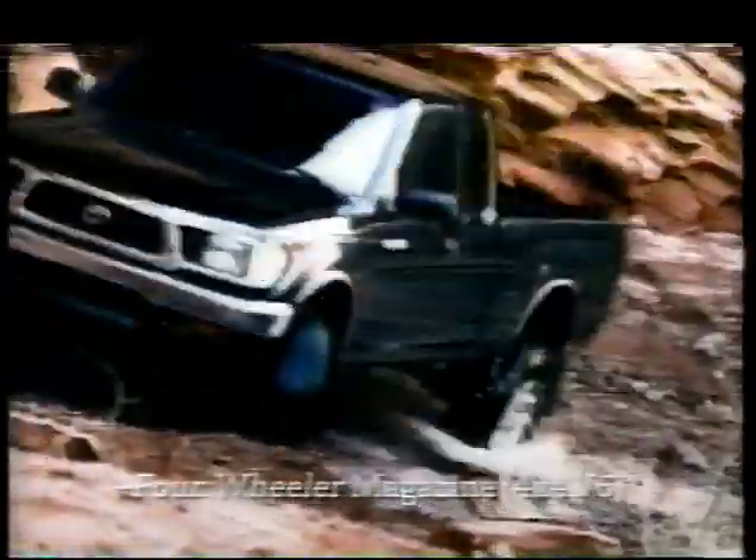It has the highest ground clearance in its class. But more importantly, 1996's pickup truck of the year comes with 190 horses — all with big chips on their shoulders. Toyota Tacoma: you simply can't buy a more powerful compact truck.